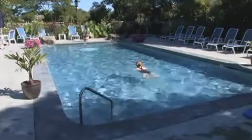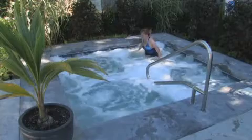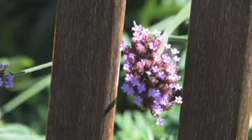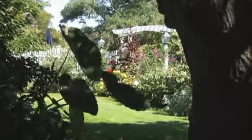Cool off and relax in our beautiful outdoor pool and jacuzzi. Experience nature's glory as you stroll through our beautifully manicured gardens.